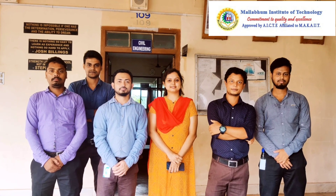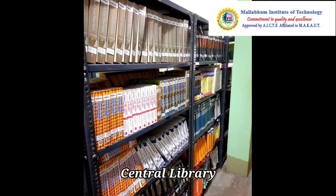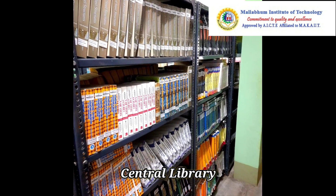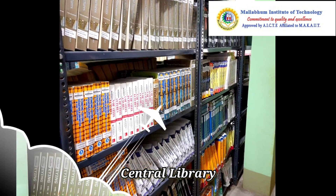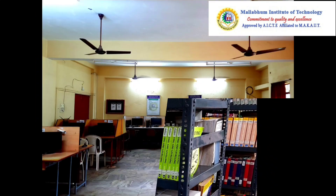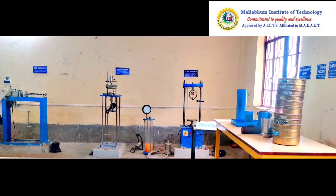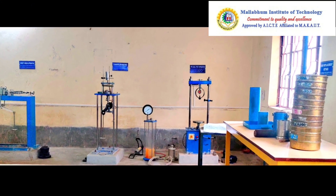Other than the huge central library, students have the facility to use the departmental libraries with a large collection of books. The students are provided with individual computers for learning software and study purposes.